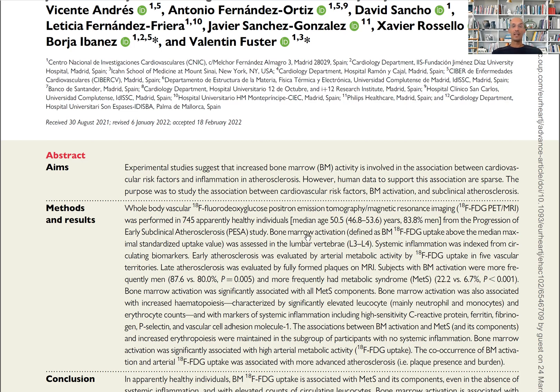This bone marrow activation is strongly correlated with the incorporation into the arteries of fluorodeoxyglucose, which is essentially a biomarker of macrophage infiltration. This macrophage infiltration measured by PET correlates with the volume of the plaques.